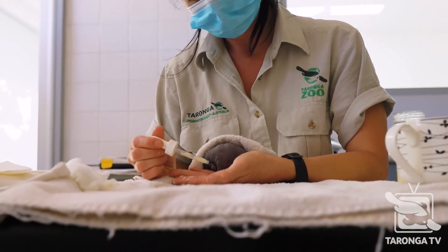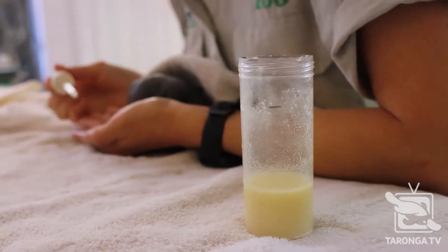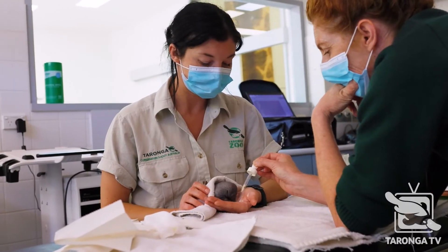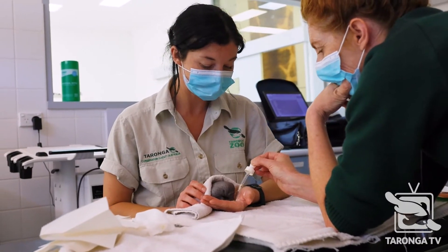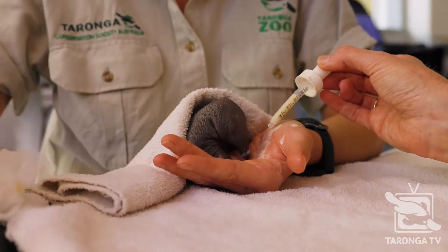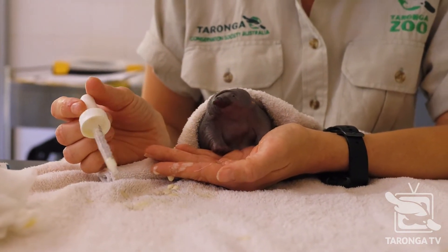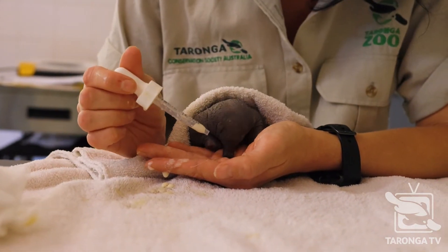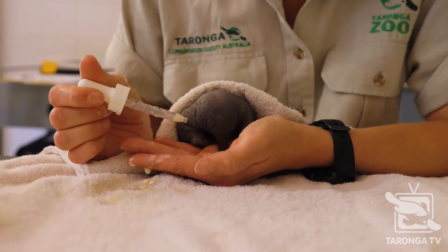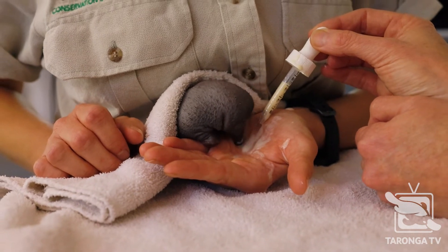I'm feeding the echidna puggle specially formulated echidna milk and I feed it out of the palm of my hand. The reason for doing this is because mother echidnas don't actually have nipples or teats — they actually secrete milk through the pores in their skin. So I'm emulating in some way the mother's skin with my hand, and the echidna will lick the milk from the palm of my hand like it would lick the milk from its mother's skin on her abdomen.